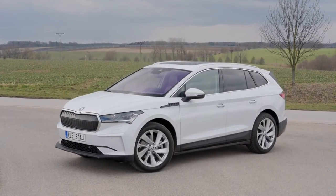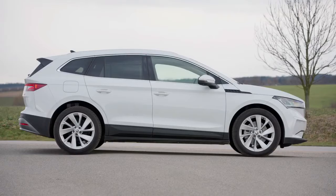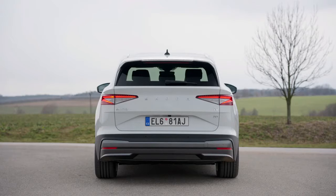The Enyaq iV is the first ŠKODA production model to be based on Volkswagen Group's Modular Electrification Toolkit, MEB. The MEB consists of what is known as the skateboard platform, in which the battery is incorporated into the floor to save space.